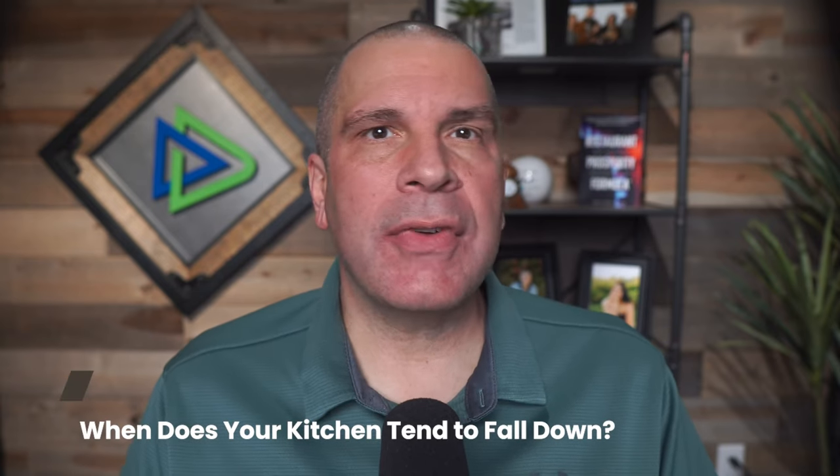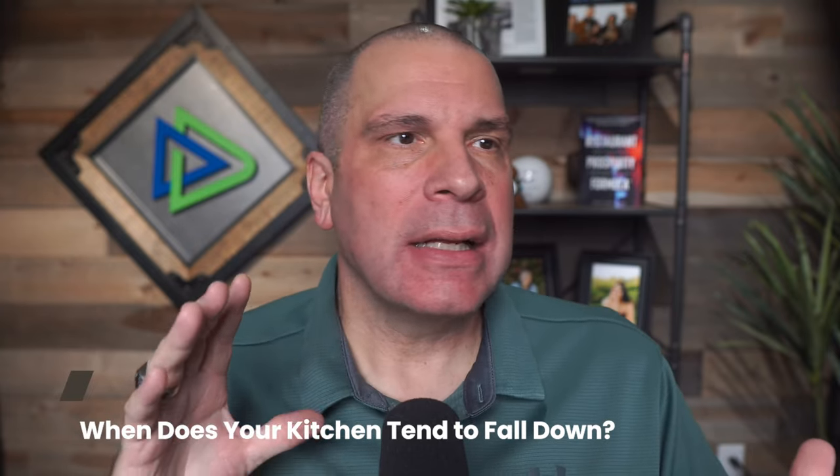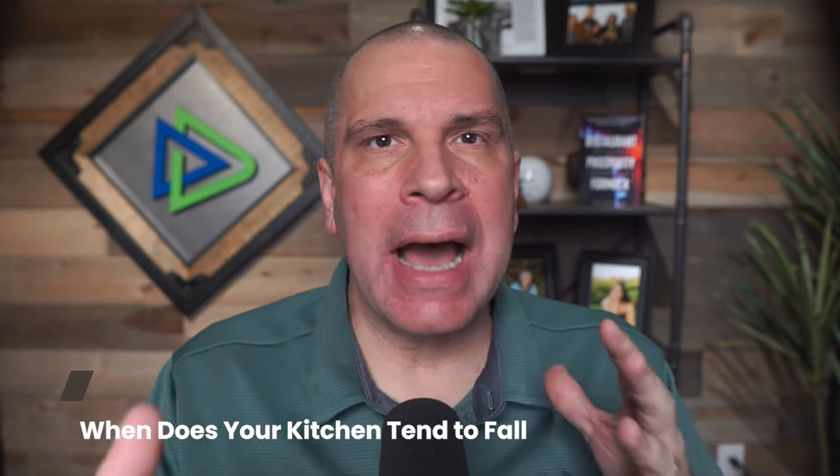Are you ready? Let's get started with one quick question. When does your kitchen tend to fall down? Like when you've got long ticket times, when you've got unhappy customers, when you've got dishes going up in the window that are off timing, so they're dying in the window and you're either remaking it or worse, putting it out on the floor. When does your kitchen fall down?